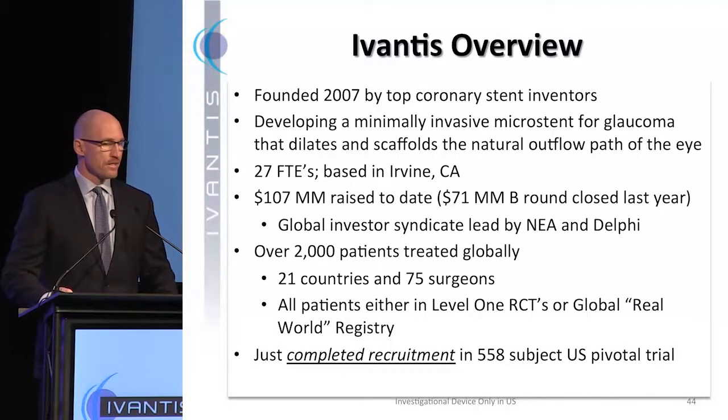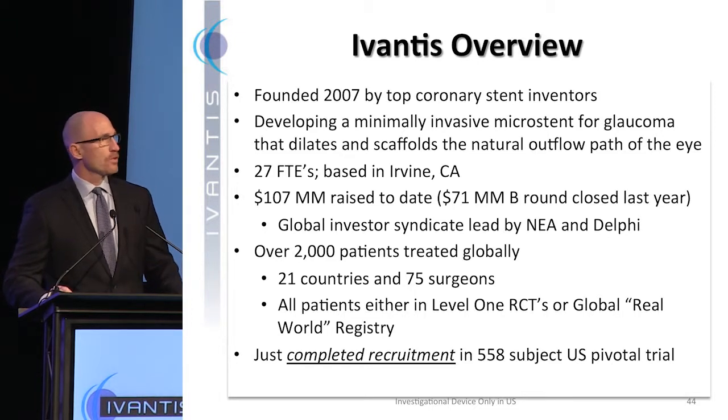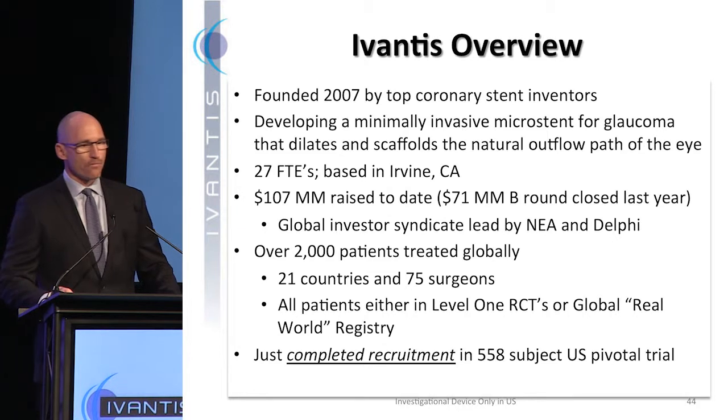Excited to talk to you today about IVANTIS. We were founded in 2007 by two top coronary stent inventors who were looking to apply their fluid dynamics expertise to a new clinical challenge. We're developing a micro stent that dilates and scaffolds Schlemm's Canal, which is the natural outflow path of the eye.